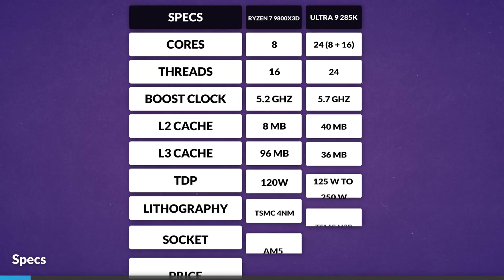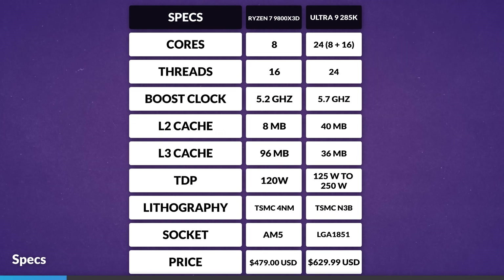Quickly glossing over the specs: the 9800X3D comes with 8 Zen 5 cores and 16 threads, a 5.2GHz boost, 8MB L2 cache, 96MB of L3 cache, and a $479 price tag. The 285K on the other hand has 24 cores in an 8+16 core configuration, a 5.7GHz boost, 40MB of L2 cache, 36MB of L3 cache, and a much more expensive $630 price tag.